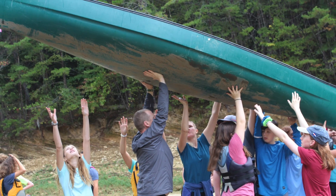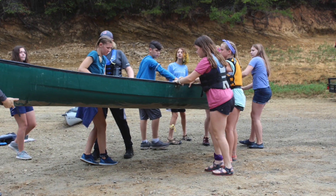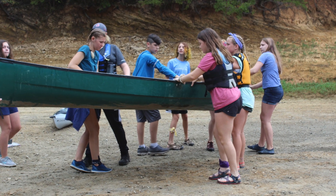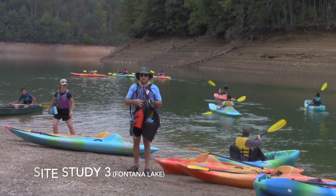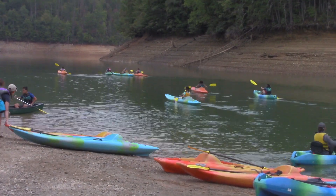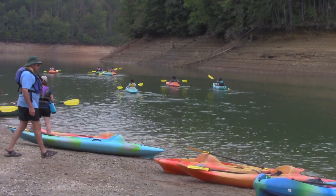The morning after, we headed off on the bus to Fontana Lake. We got off the bus and half of our class went off and kayaked to the other side of the lake to do a qualitative site study. A qualitative site study is where instead of using our science equipment, we wrote down what we saw and observed.